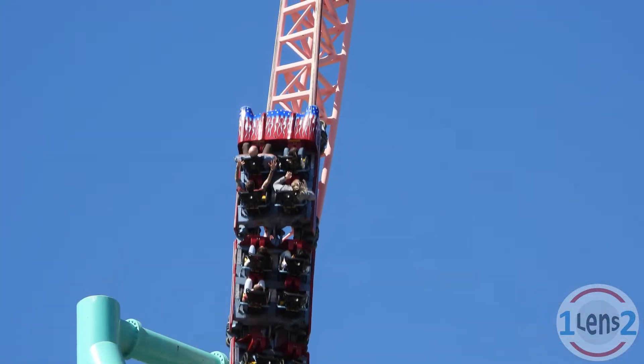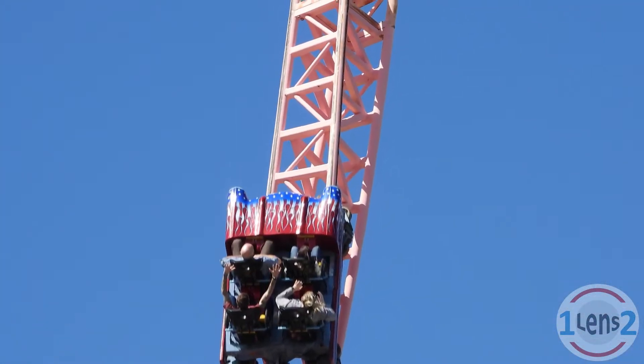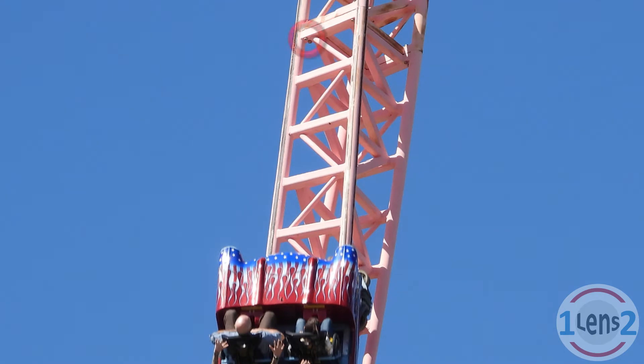This picture taken with the P1000 shows a couple of nuts and bolts that are much closer to the ground. Looking at the people riding the roller coaster you can get a sense of how big the nuts and bolts are. If I had to guess, I'd say they're about the size of my fist.